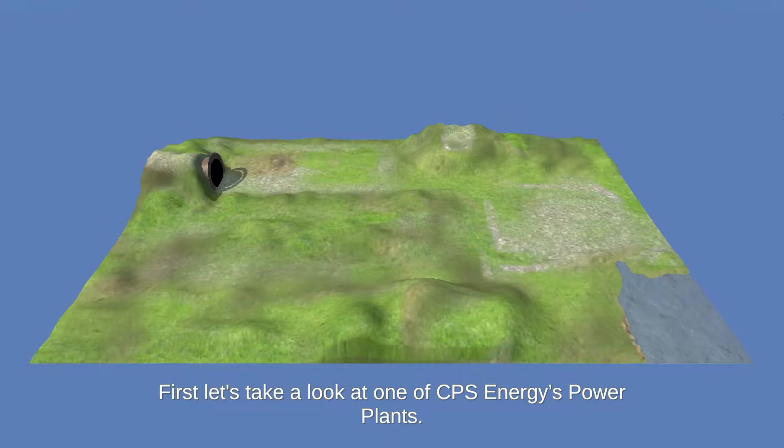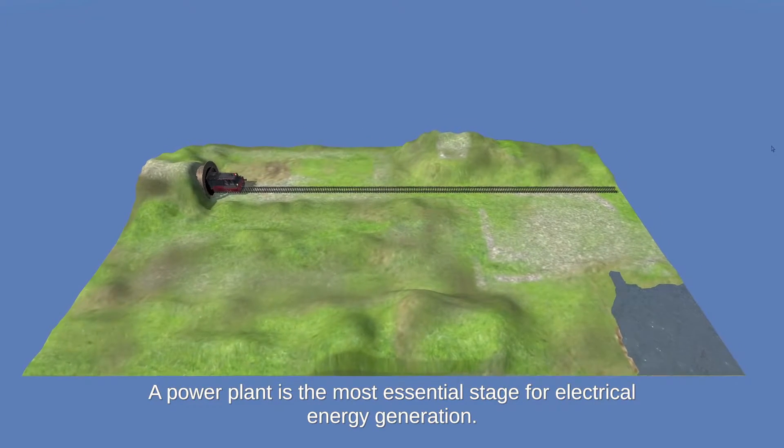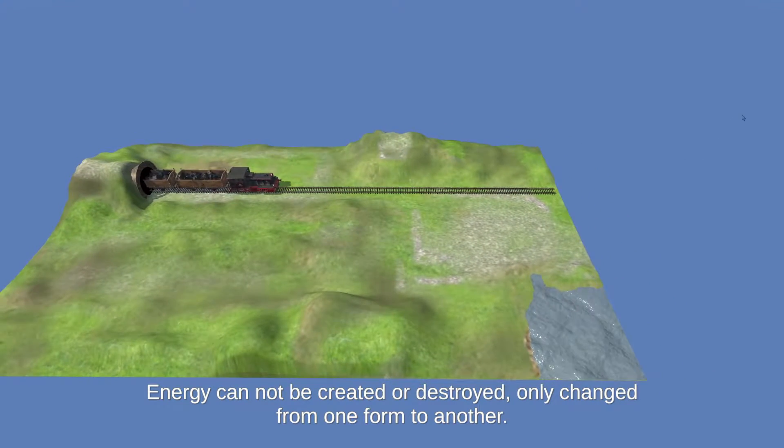First, let's take a look at one of CPS Energy's power plants. A power plant is the most essential stage for electrical energy generation. Energy cannot be created or destroyed, only changed from one form to another.